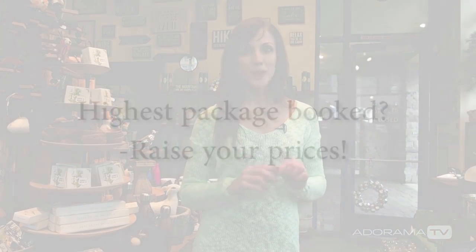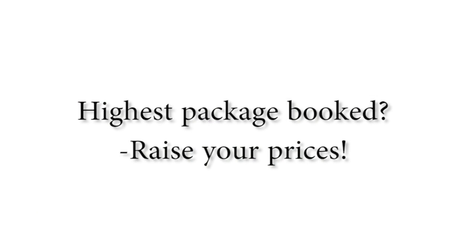Create packages that are more advantageous as you go higher. And finally, the best piece of pricing advice I have ever been given: anytime someone books your highest package, raise your prices — because they would have paid you more. It's a great indication that it's time to move up once you've booked your highest package. It can be baby steps — just $100 here, $250 there — but that method of raising your prices every time someone books your highest package will really help elevate you, even if just a little bit.